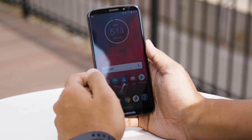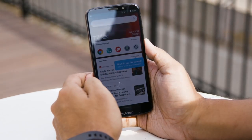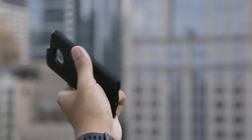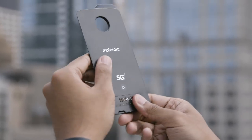The biggest difference between this and the Z3 Play — because again the design is almost identical — is what's happening inside. It runs a Qualcomm Snapdragon 835 chipset, which you might remember as the flagship chipset from last year. Motorola made this decision mostly to keep the price point down. They wanted to give people something close to flagship performance for under $500, or in this case $480 through Verizon, because it is a Verizon exclusive.